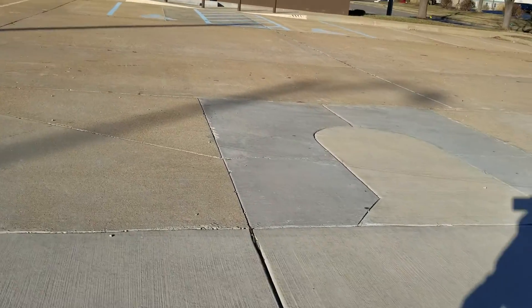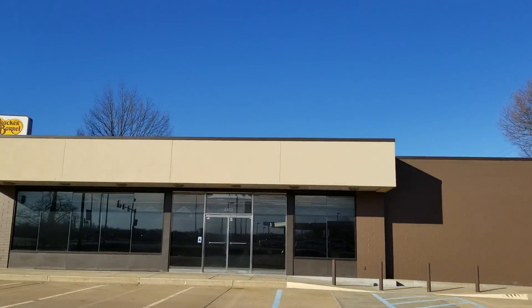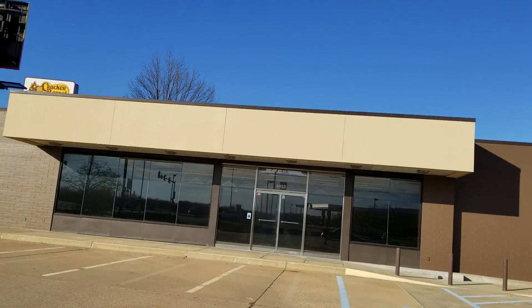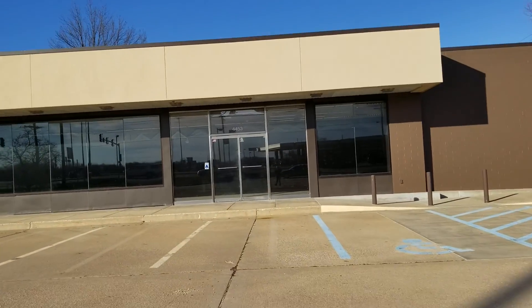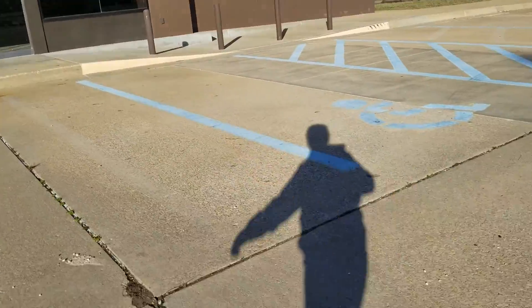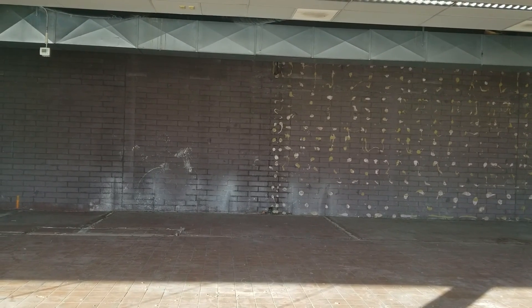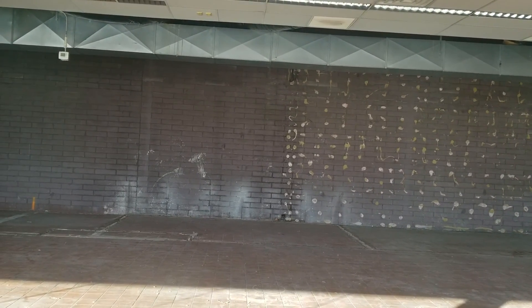As you can see, they have removed all the gas pumps and they covered up where it used to say QuickTrip. Anyways, let's go take a look inside. Here are the parking spaces.